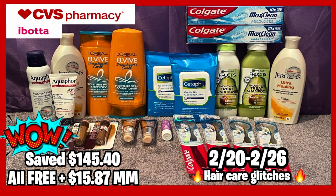Between the three transactions I saved $145.40, and my haul was a freebie and a $15.87 money maker. I did have one issue in one transaction. I did want to pick up some other deals like the Irish Spring bar soap but my store was out — that's a great unadvertised deal. I also have some Ibotta rebates to share.